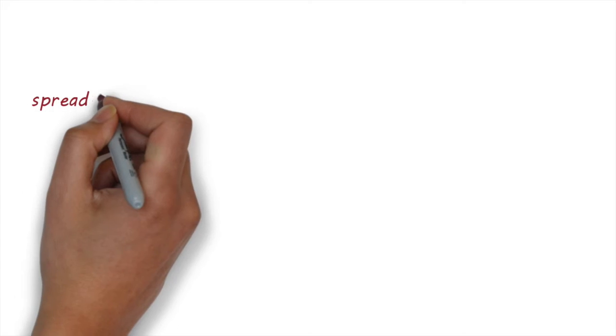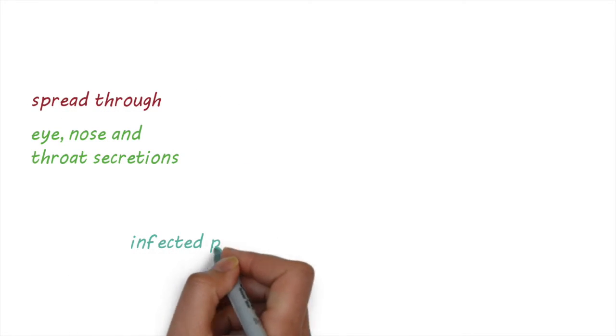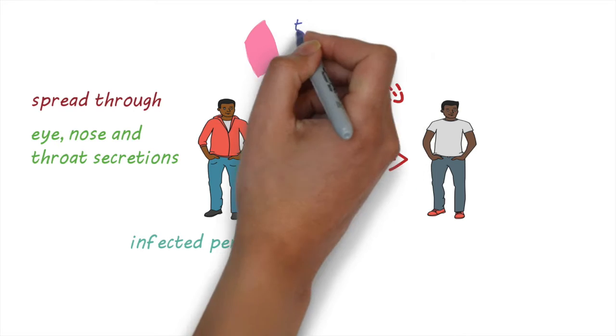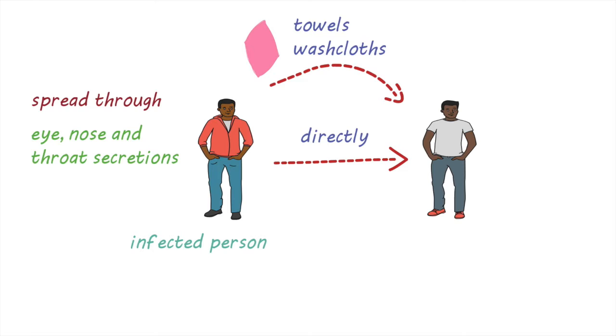The bacteria are spread from person to person through the eye, nose, and throat secretions of people who are infected. It can spread directly from person to person or through an intermediary such as towels or washcloths contaminated with secretions. Flies can also play a role in spreading the infection.